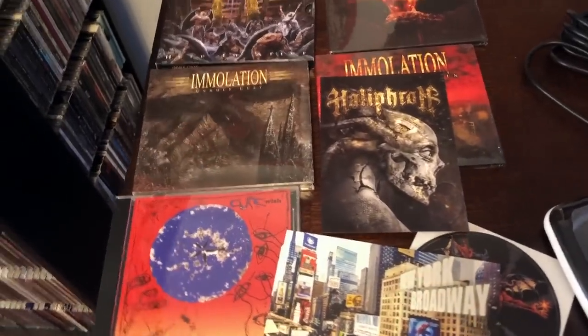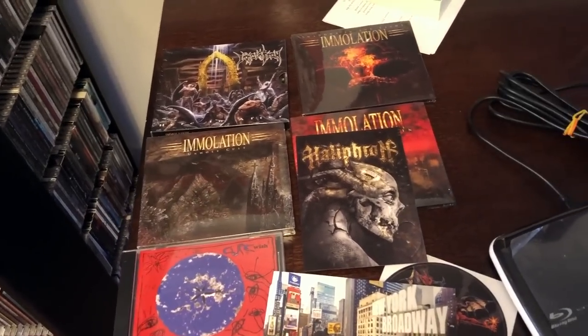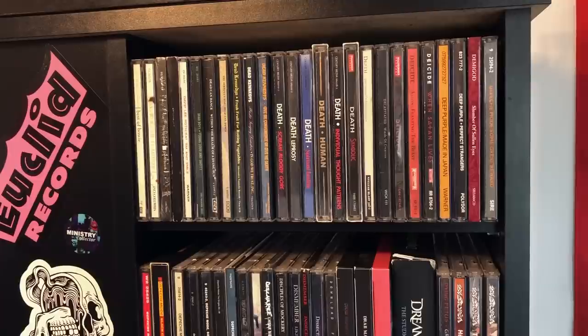Between filming the intro and filming this, I now have 1,016 CDs. You weren't actually keeping count, were you? Now we are starting on panel two.